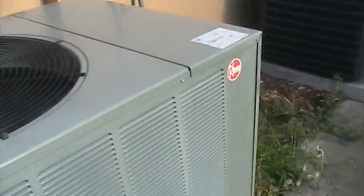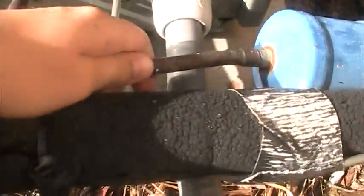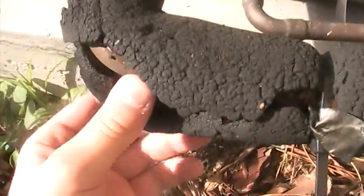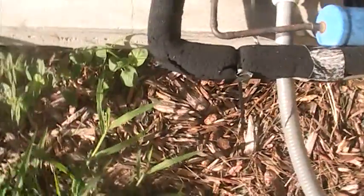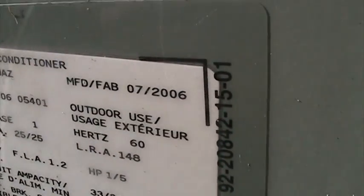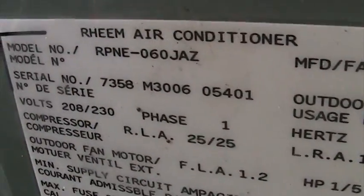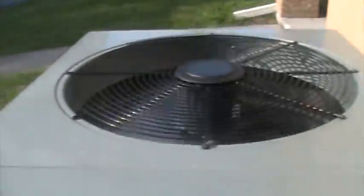This is a 2006 Rheem unit. There's the open scroll and the reversing valve back here. The liquid line is at outdoor temperature, and the suction line is cold and sweaty. Same model as the other one — RPNE-060JAZ — but this one was manufactured in July 2006, the 30th week of 2006, instead of June 2007.